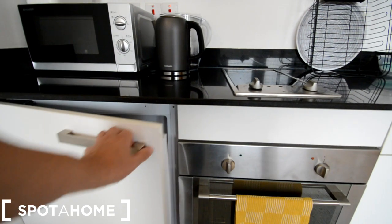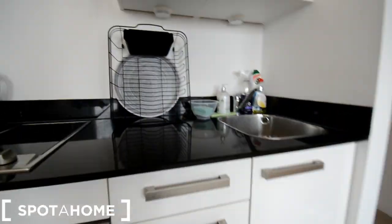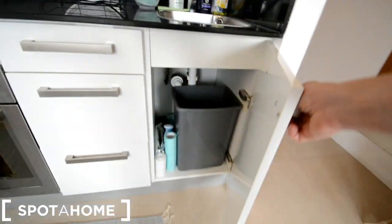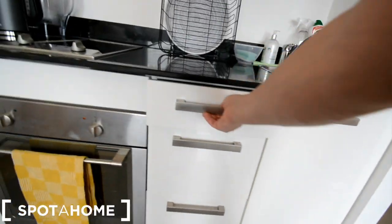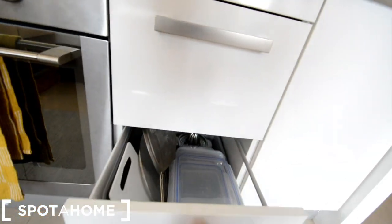Let's see the storage. That is the fridge. And this here is storage for the bin, and we have cutlery and storage for food.